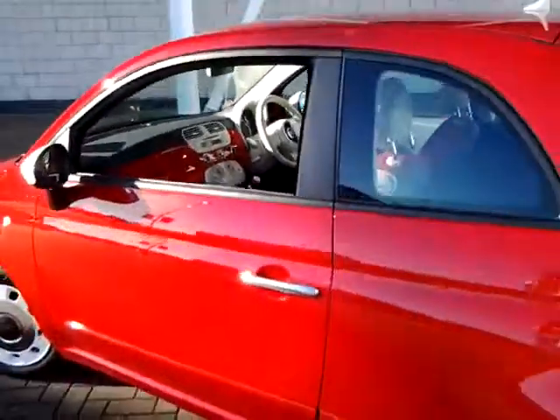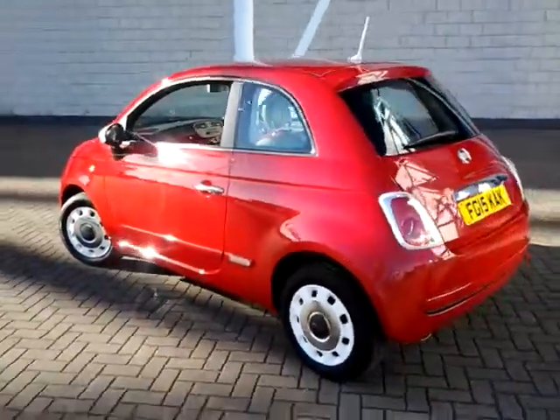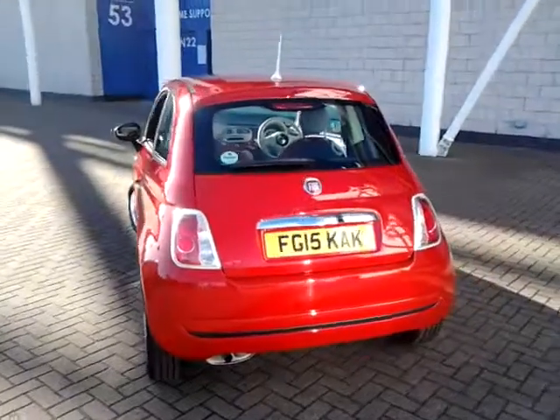For total peace of mind, this vehicle still has a remaining balance of its manufacturer's warranty until 2018.